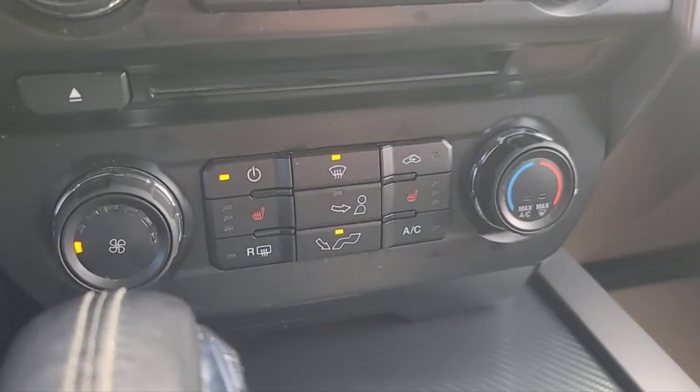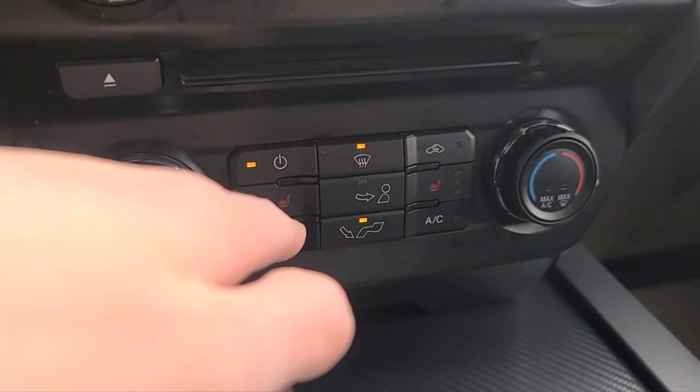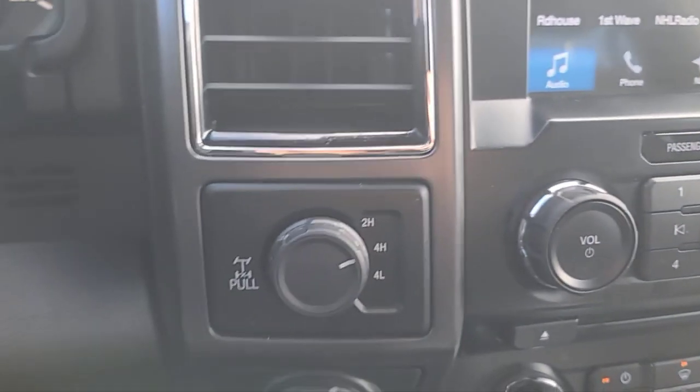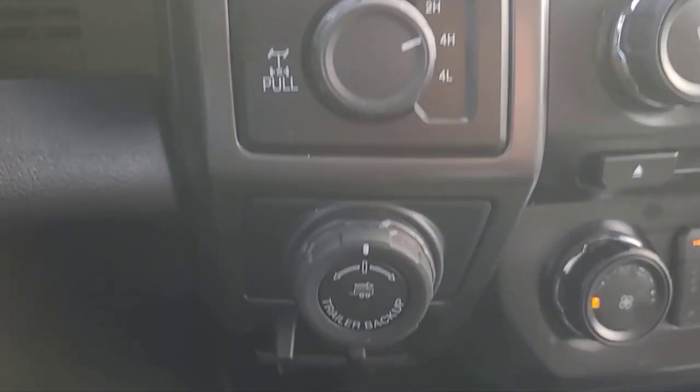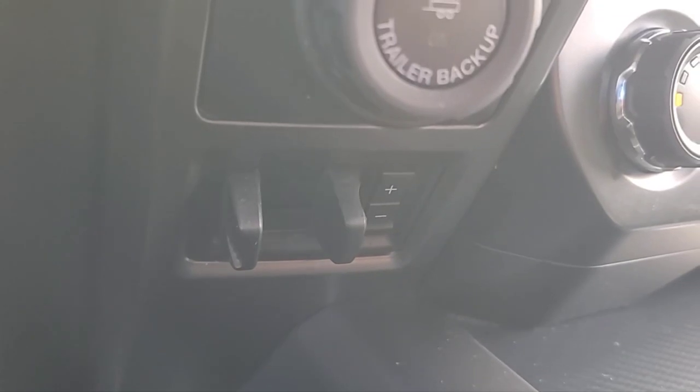Looking at the climate control, we do have air conditioning and also heated seats for the driver and passenger. To our left we have our drivetrain selector, our pro trailer backup assist, and our trailer brake controller.